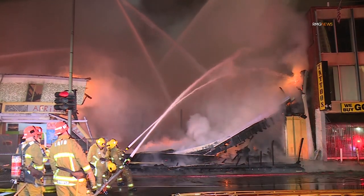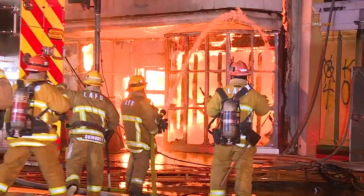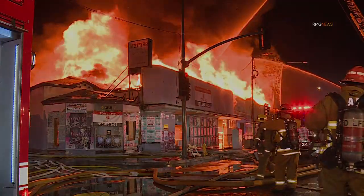It takes both knowledge and experience and the ability to put those together to read a fire. Without that skill set, firefighter lives may be lost.